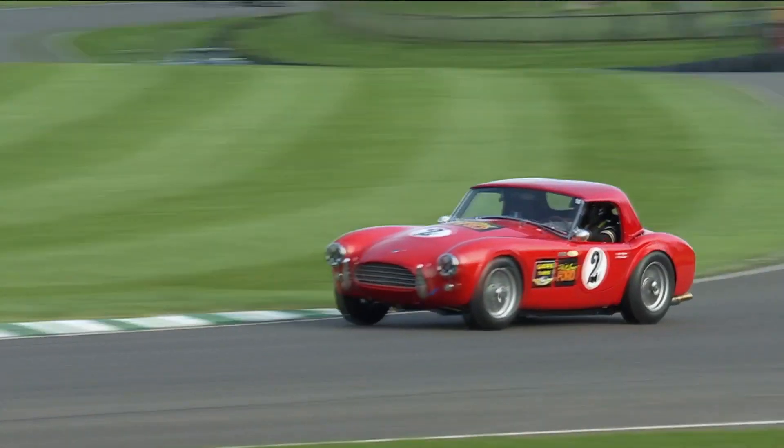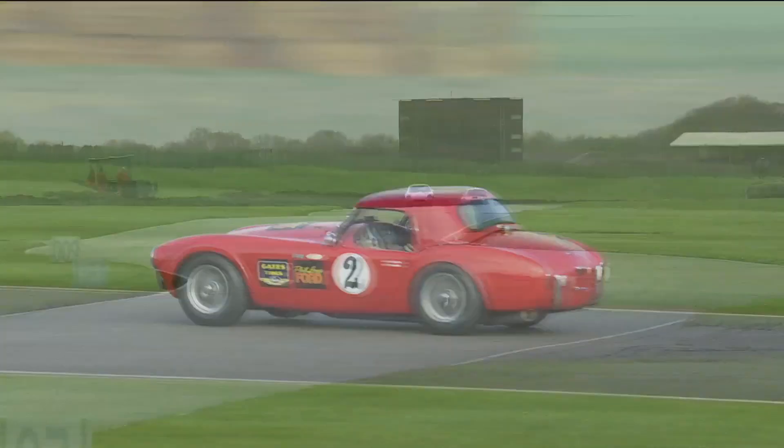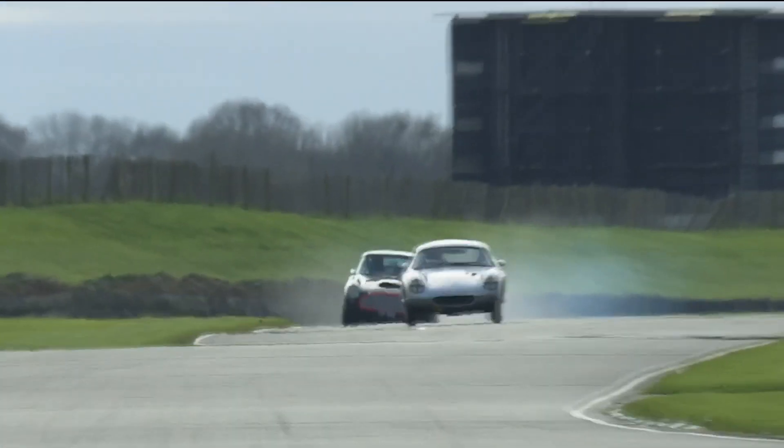He certainly was — got back up to fourth place. It was just really well controlled. Had he not held on quite so tightly, that could have spun in front of them.